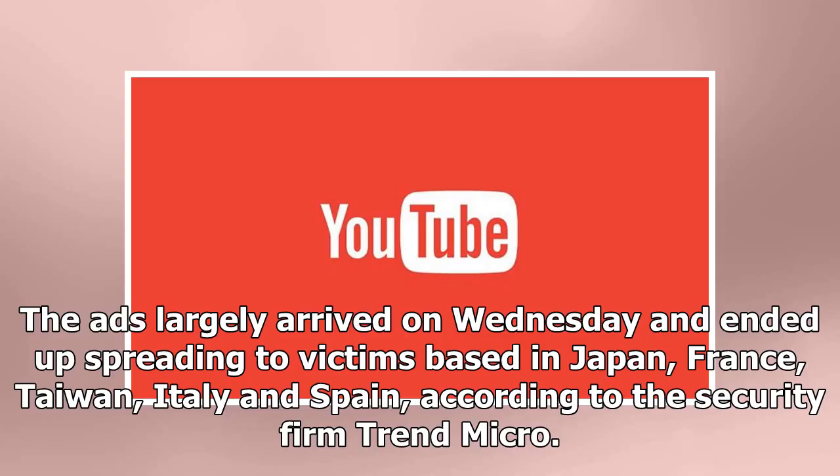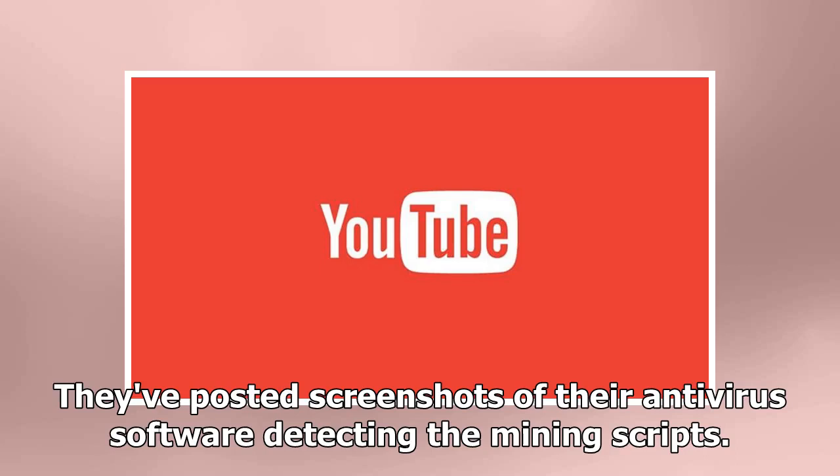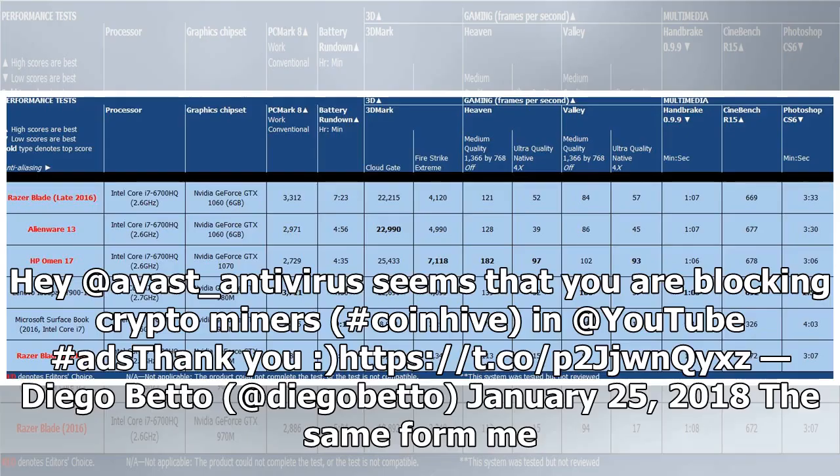The ads largely arrived on Wednesday and ended up spreading to victims based in Japan, France, Taiwan, Italy, and Spain, according to the security firm Trend Micro. Twitter users noticed the problem too, posting screenshots of their antivirus software detecting the mining scripts.